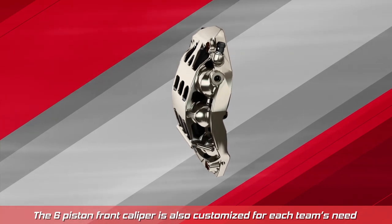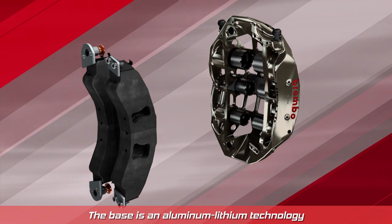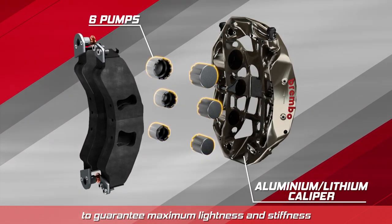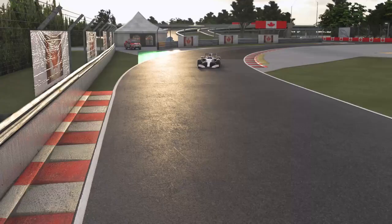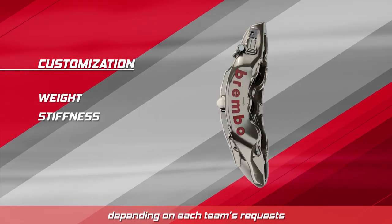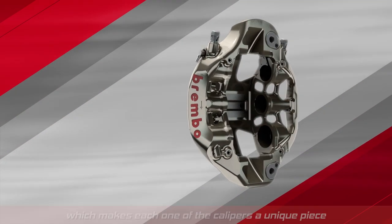The six-piston front caliper is also customized for each team's needs. The base is an aluminium-lithium technology to guarantee maximum lightness and stiffness, which is what the drivers expect. Brembo then adjusts every caliper's weight, dimension, and shape depending on each team's requests, making each one of the calipers a unique piece.